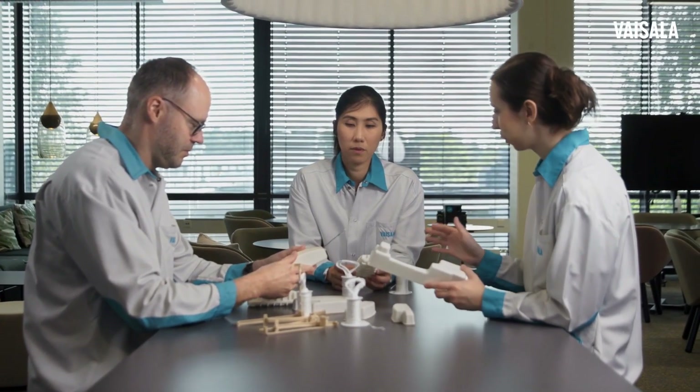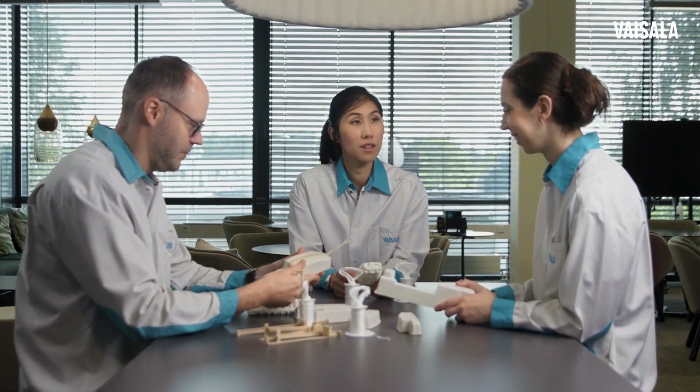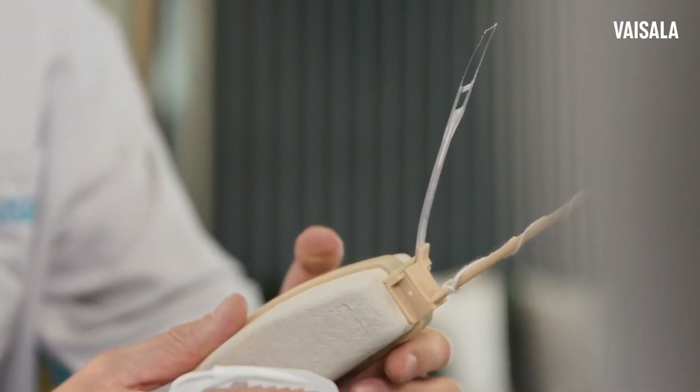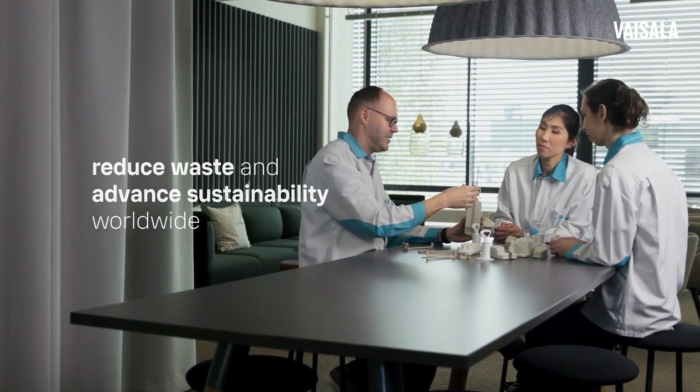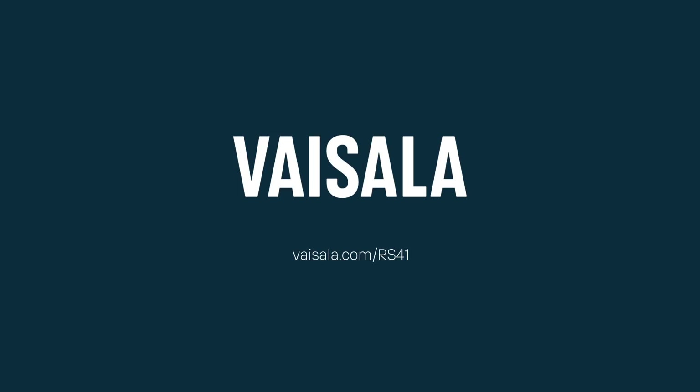As the leader in environmental measurement technologies, the new radiosondes are an example of Vaisala's efforts to reduce waste and advance sustainability worldwide. Visit vaisala.com/RS41 to learn more.